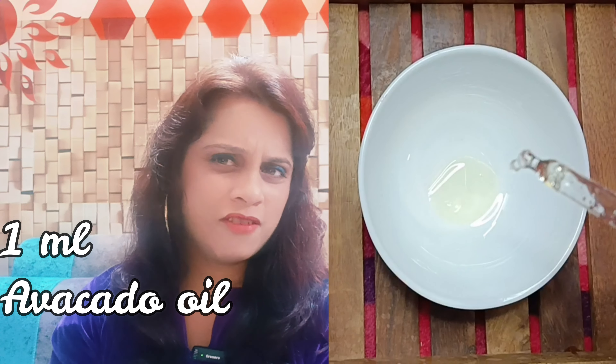Avocado oil contains vitamin A, vitamin C, folic acid and other nutrients that help your skin deal with issues.